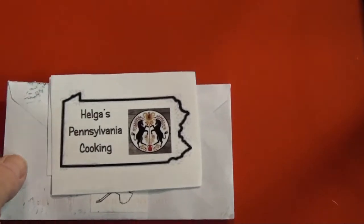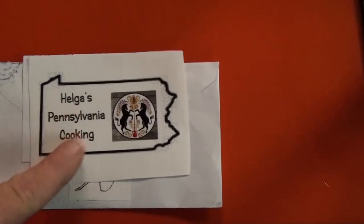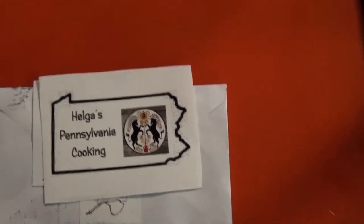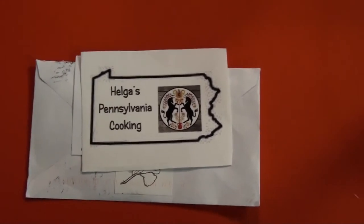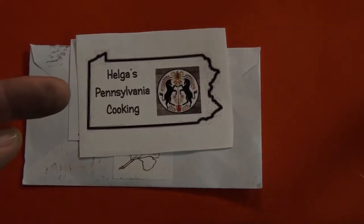Yet another mail call — ta-da! How is Pennsylvania Cooking? It's a great channel. I love her cooking. It's very basic home cooking, like my mom used to do and my grandmother. Very honest cooking. I love her channel. Been waiting for this sticker for a while. Here's a little clip of her channel.